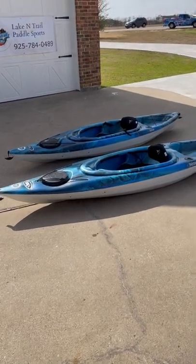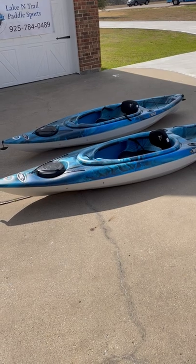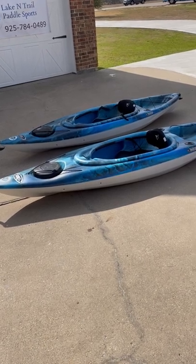Hey guys, it's Scott from Lake and Trail in Dallas, Texas, just showing off a couple of demo boats we've got going up for sale.